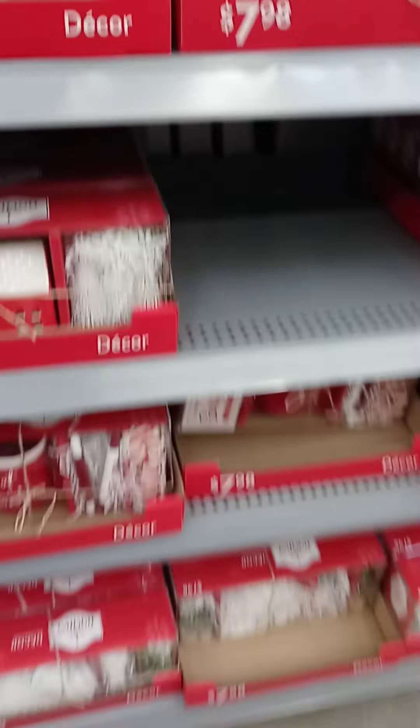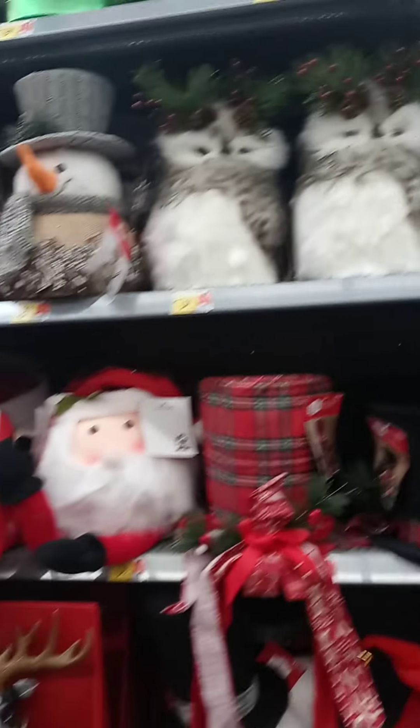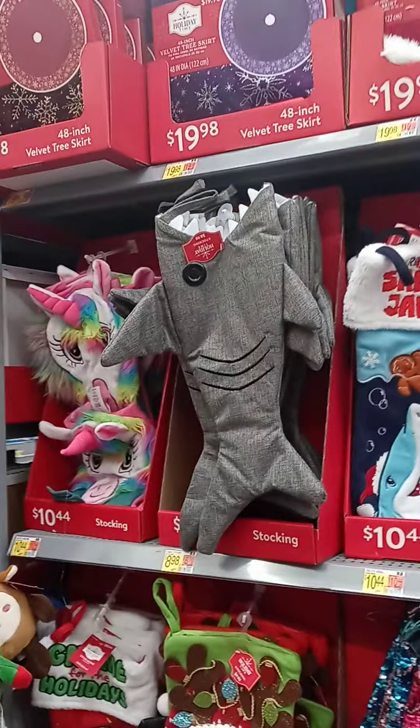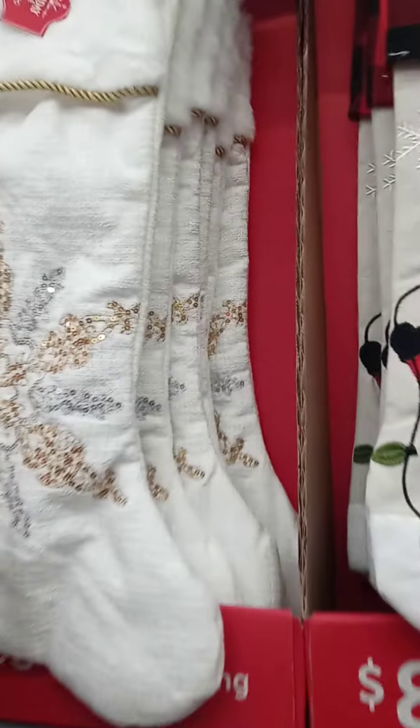They've got crafts! Look at that, that's cute. They've got an owl? I guess this is all the tree toppers — so of course the angels and the stars, that one's pretty. We have a Jack Skellington tree topper — it's got a Santa Claus hat on it — because my son really loves Jack Skellington and we thought it would be cute to incorporate that into the Christmas tree, so it's pretty cute. Some more stockings and tree skirts.